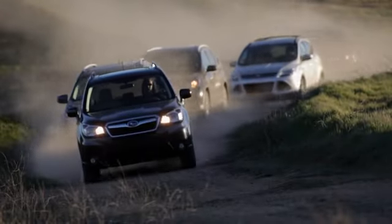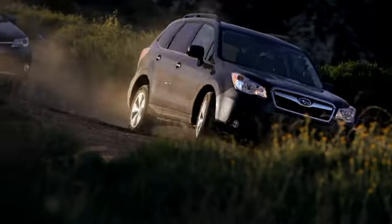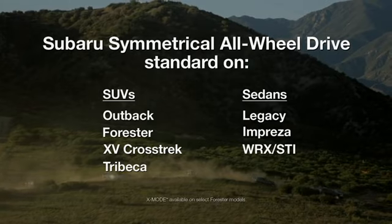In an adverse driving world, Subaru vehicles provide stability. Hills, curves, slick roads — no matter the conditions, you'll be in the driver's seat.